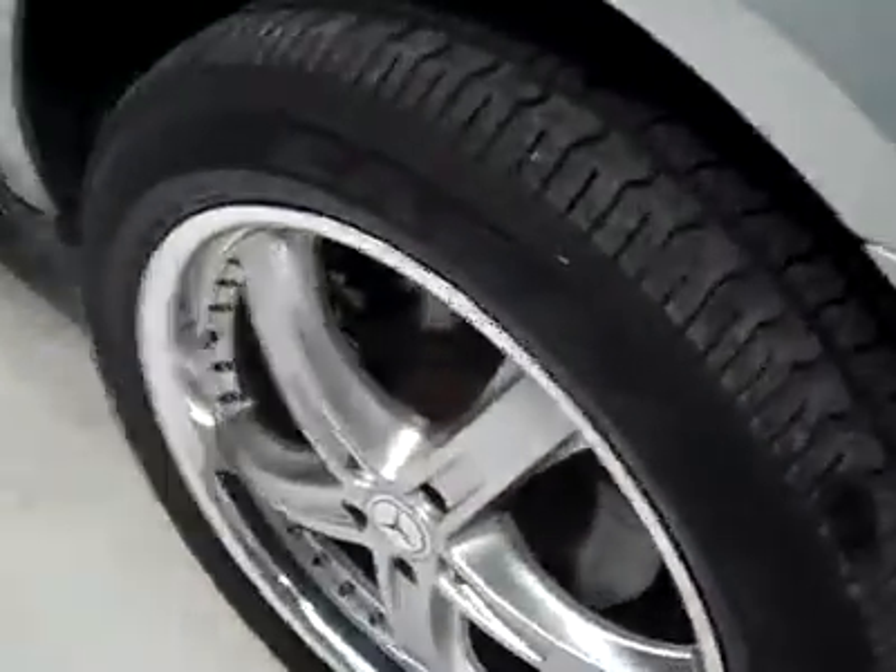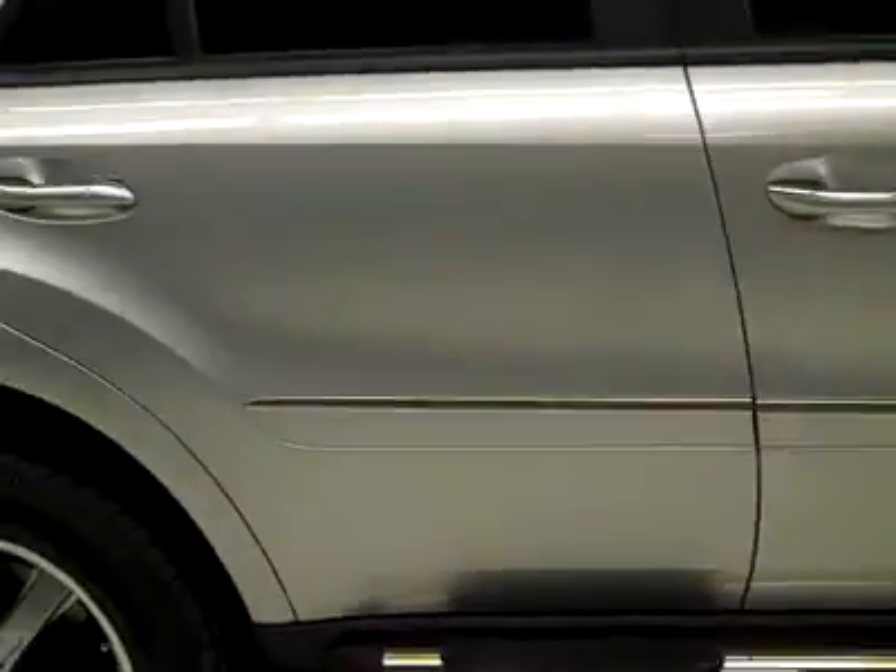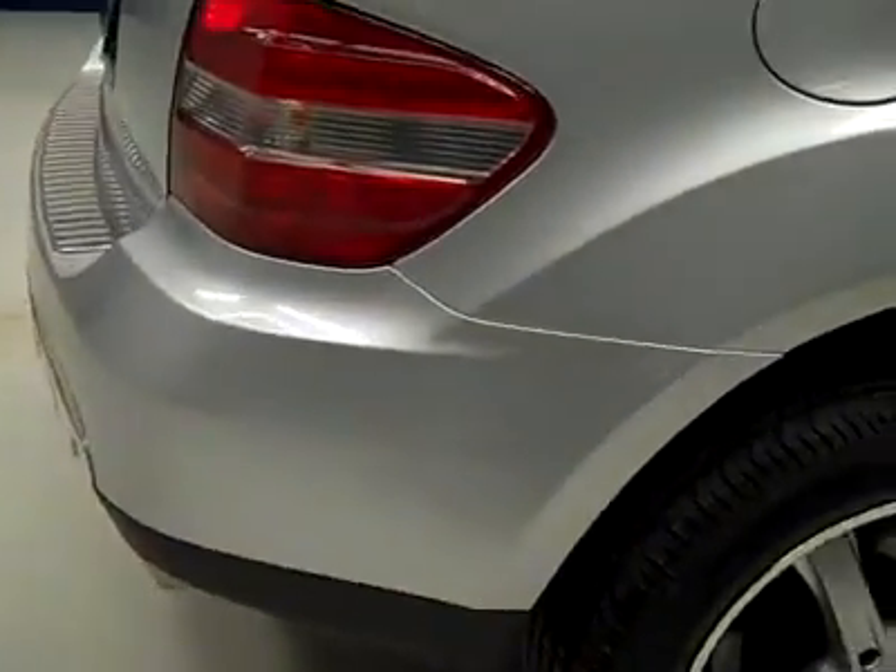These Goodyear Eagle GT2 tires have about 50%, maybe a little more, of the tread remaining. Going down this side, very clean paint — not seeing any dents or dings, no real scratches anywhere.